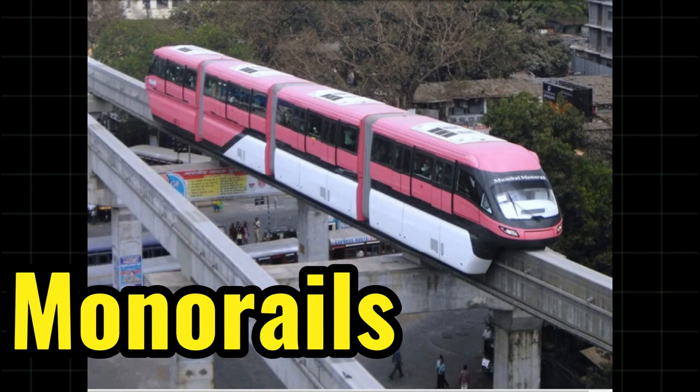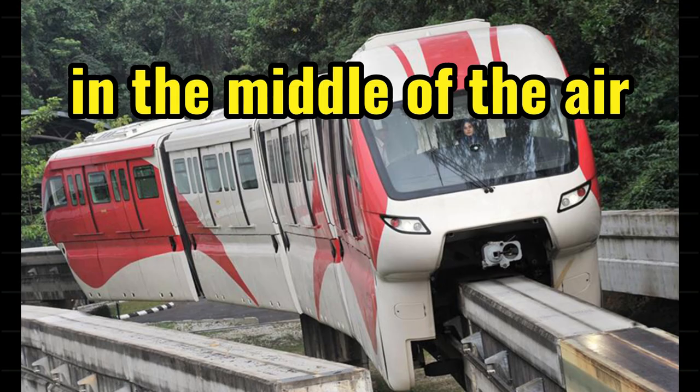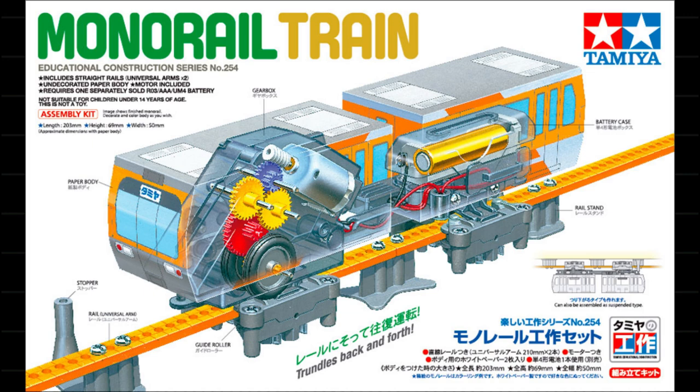Moving up, we have monorails — basically train tracks in the sky. There are no overhead power lines as the electric source is incorporated into the tracks itself, and the rail acts as the neutral or electric sink.